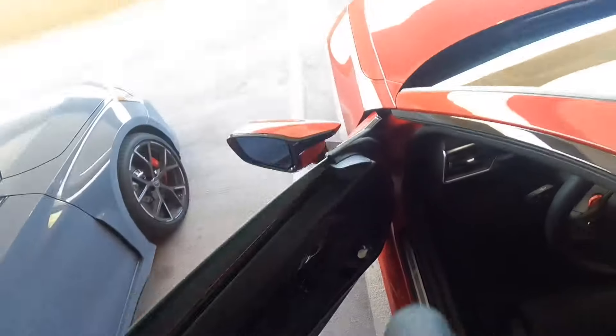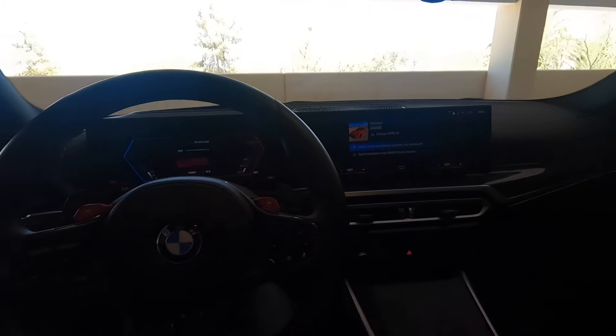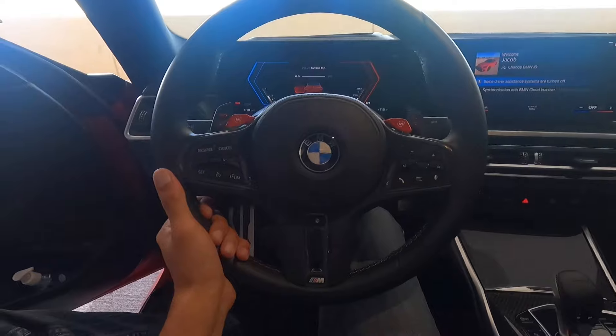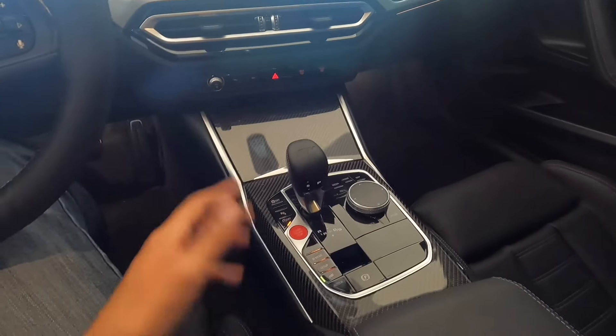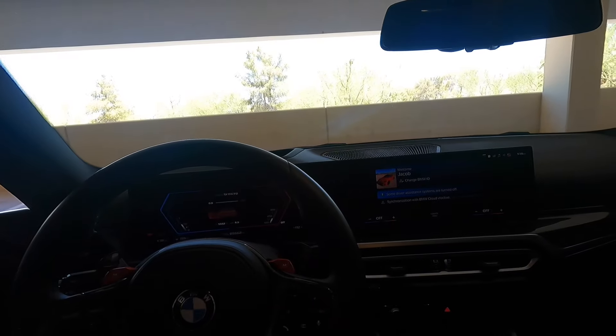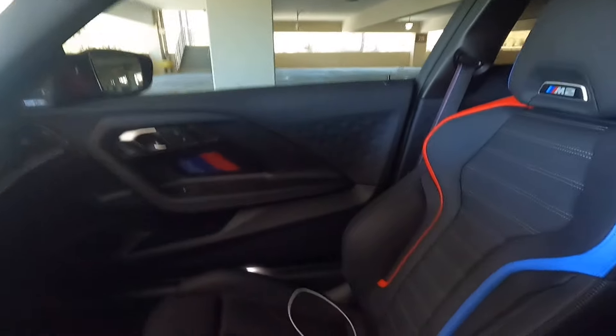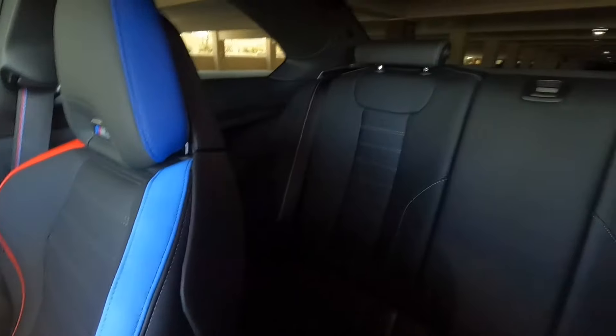Both cars have ambient lighting — the RS3 may have a tiny bit more. The M2's steering wheel and carbon fiber trim feel higher quality. The M2's large touchscreen looks significantly more modern than the RS3's. Seats are roughly 50/50 — the RS3 has Nappa leather which is slightly nicer material, but the M2's bucket seats feel more purposeful. Neither car has heated rear seats, though the RS3 does have climate control in the back.